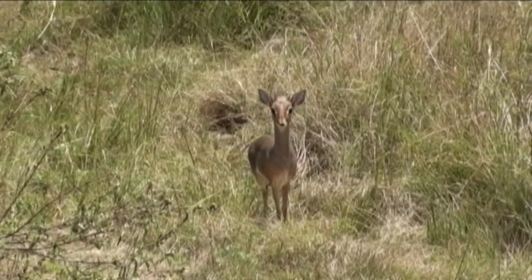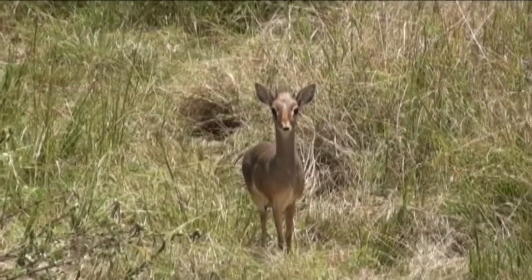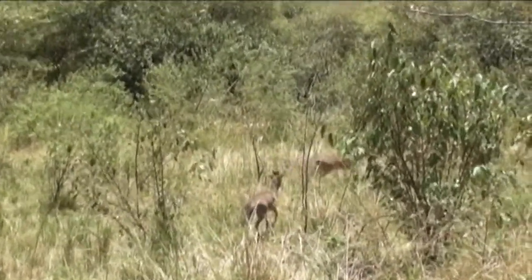Over there we have a dik-dik. What's so unique about these mammals — and this is unique out of all mammals — is that they are practically monogamous. Usually when you see one dik-dik, their mate is usually around. Usually mammals aren't monogamous. Try to say that three times.